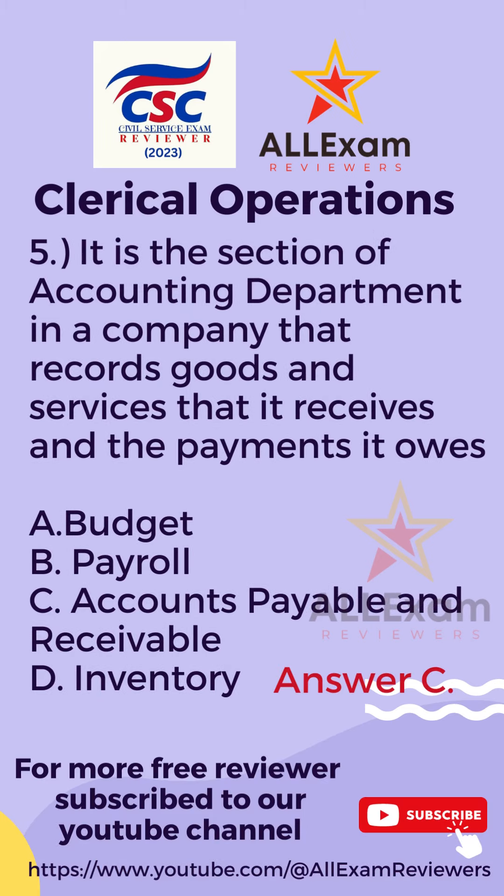The correct answer is Letter C, Accounts Payable and Receivable.